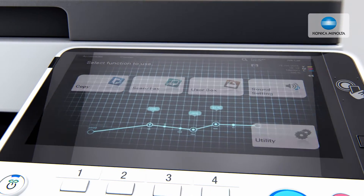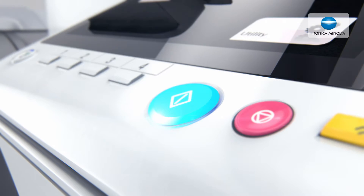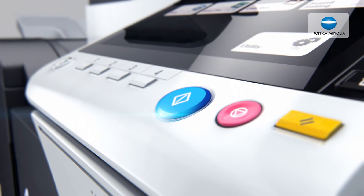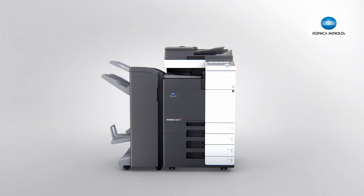Furthermore, an office device should be ready to use whenever it is needed. But always being in ready mode consumes a lot of energy. The BIZHUB systems are designed to be both economical and ecological. The competitively low energy consumption, especially during sleep mode, cuts down costs for energy and it has been reduced by 30% compared to the predecessor models.